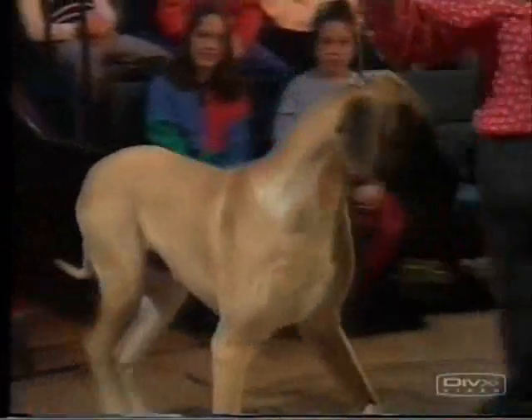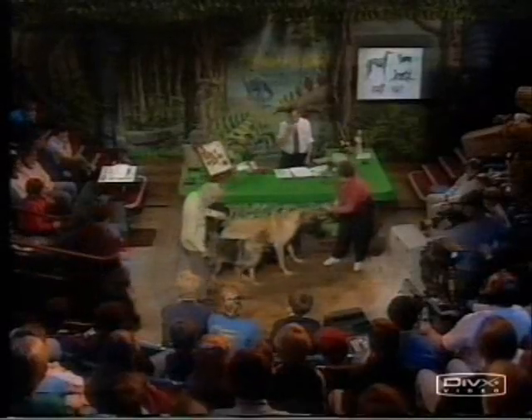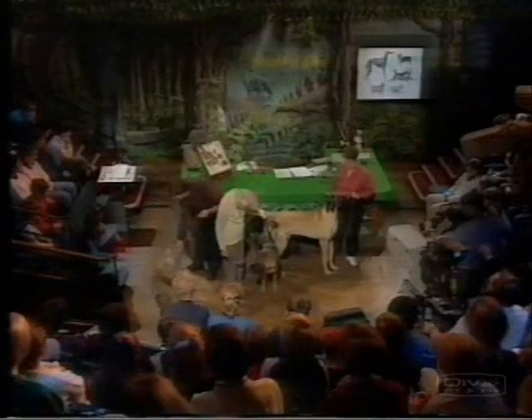That would be the end product of breeding for larger and larger sized wolves. That would be something like the original ancestor that you started from, and that would be the end product of breeding for smaller and smaller wolves.